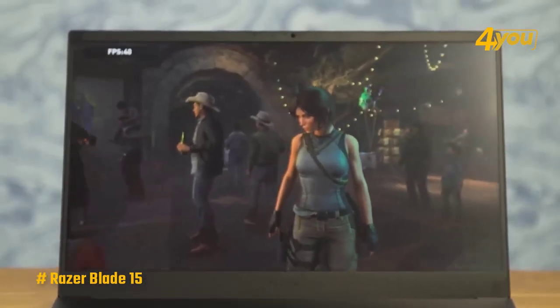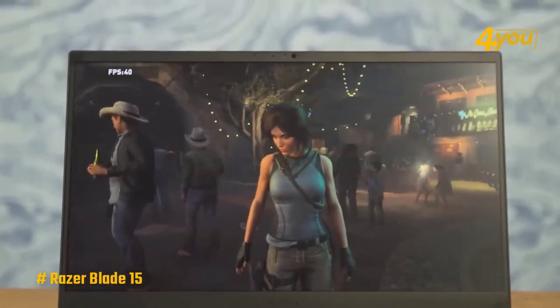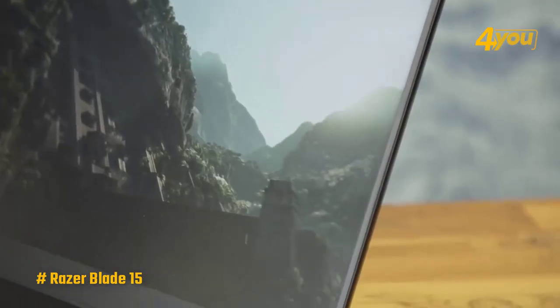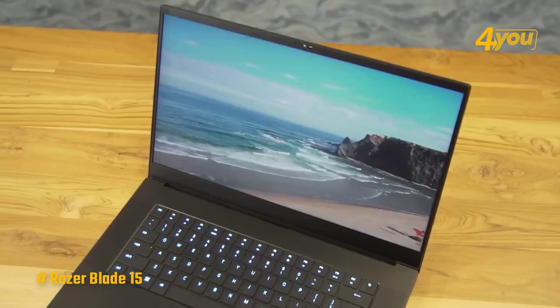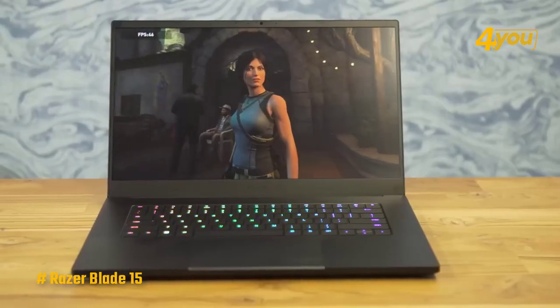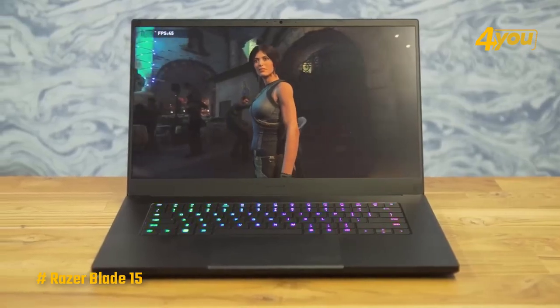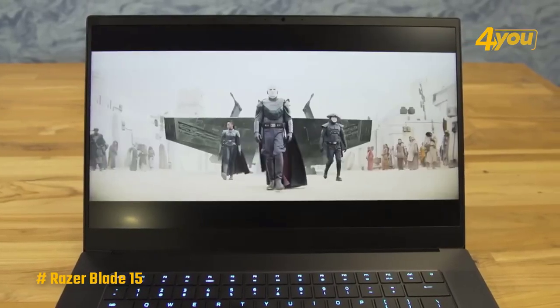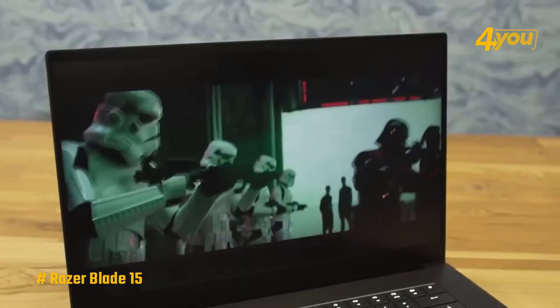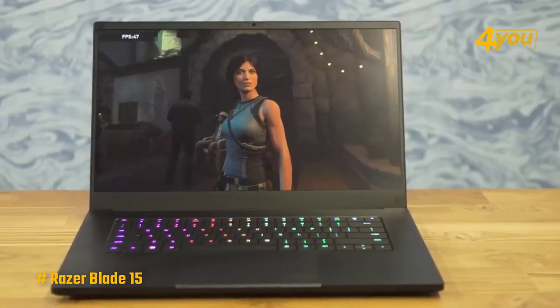The Razer Blade 15's display is one of its standout features. With a 15.6-inch, 360Hz, Full HD OLED display, you'll experience incredibly vivid colors and deep blacks that make your games look stunning. The screen also offers 100% DCI-P3 color gamut and touch controls, making it an excellent choice for content creators.